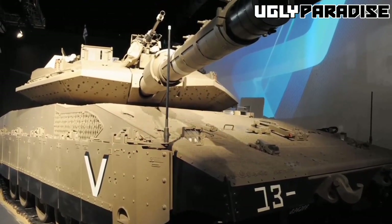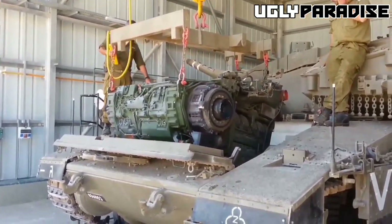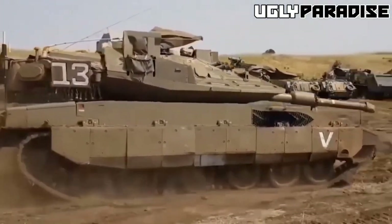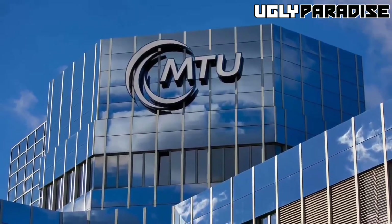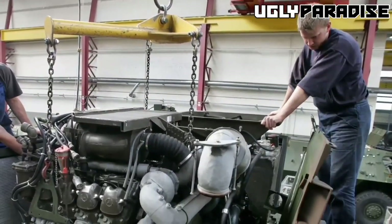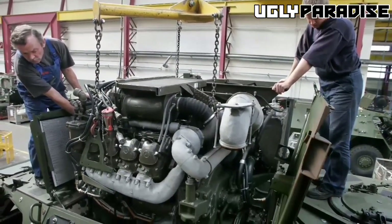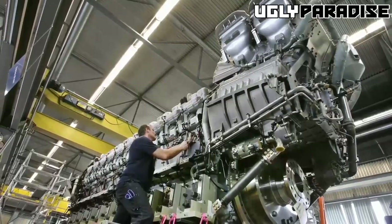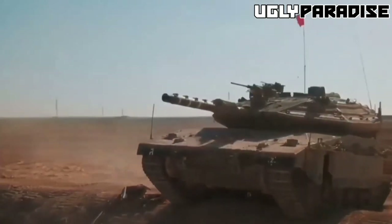The Merkava IV utilizes a V12 diesel engine with a power output of 1,500 horsepower, which is a 25% improvement from its predecessor, the Merkava III, which had a 1,200 horsepower powerpack. The engine components are manufactured by the German company MTU, while the GD883 engine is produced under licensed production by General Dynamics Land Systems in the USA. The engine is then transferred to Israel, where it is integrated with the automatic transmission and engine computer control system. The tank features a five-gear automatic transmission system, as opposed to the Merkava III four-gear system, which is manufactured by Renk.